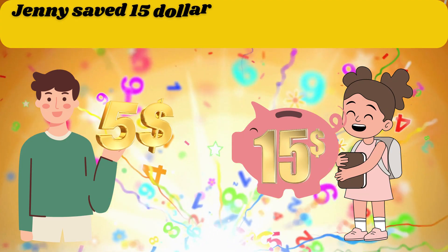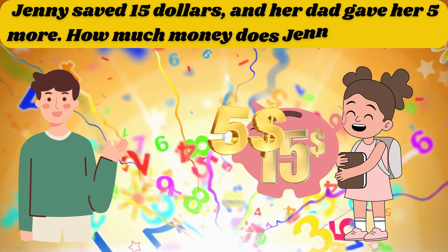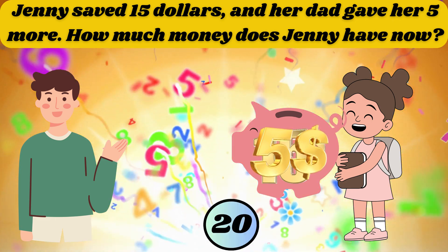Jenny saved $15 and her dad gave her 5 more. How much money does Jenny have now? The answer is 20.